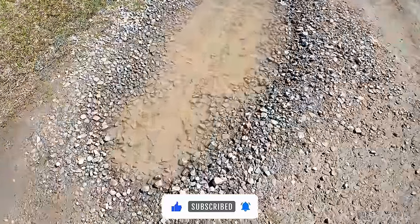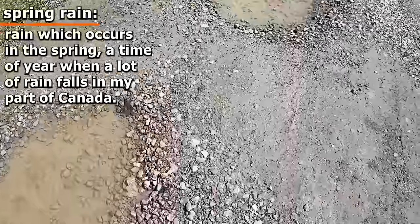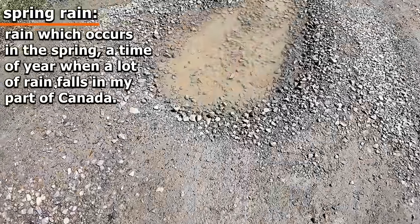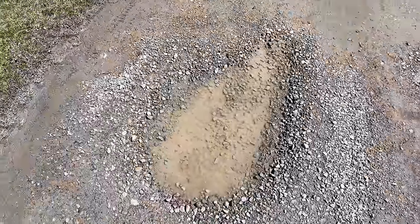Down here you'll see we've had a lot of spring rain. Rain is just rain, but in the spring we call it spring rain. It tends to rain every other day here right now. And so we end up getting these puddles in our driveway — they have a little bit of water in them and at the bottom, a little bit of mud.